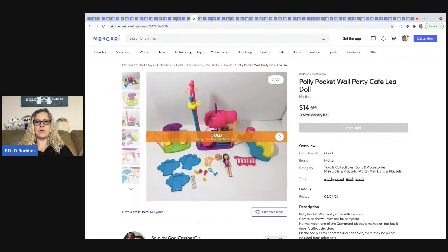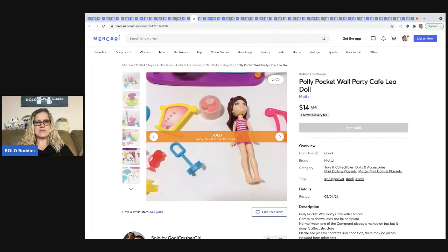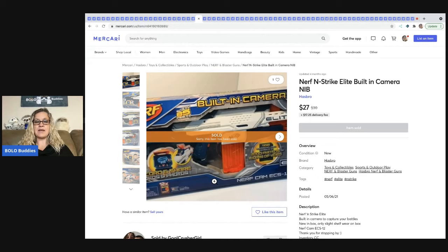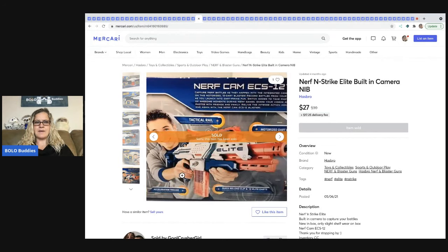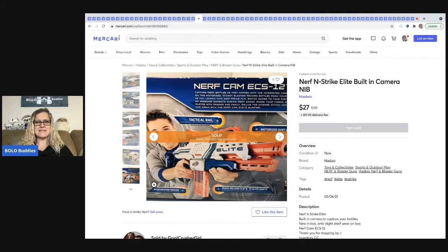This is a Polly Pocket Wall Party Cafe with Leah the doll and accessories — came out of a mystery box — sold for $14 plus shipping. The next item is this Nerf N-Strike Elite built-in camera Nerf gun, brand new in the box. I got it at a thrift store for between $5 and $8. She sold it super fast — within a week, maybe a couple of days — for $27 plus shipping.